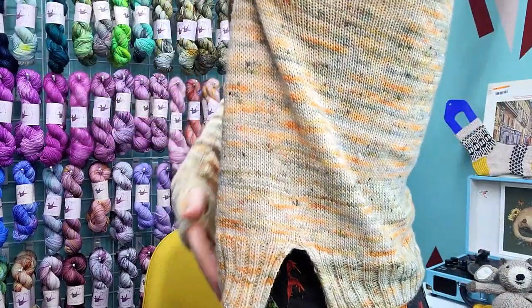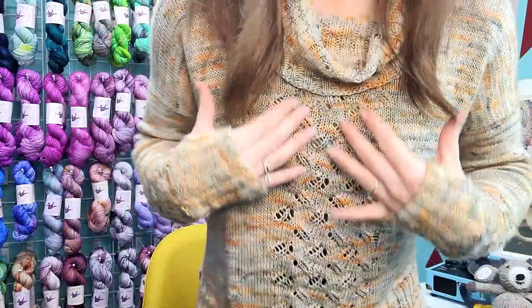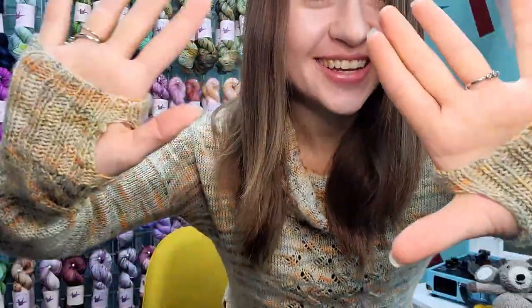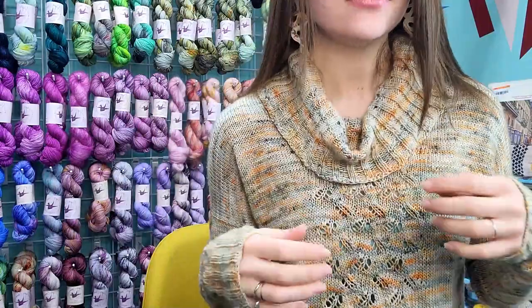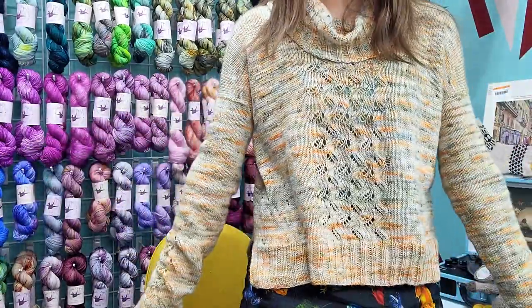The sweater has a split hem detail, a lace pattern down the front, a drop shoulder, sleeves with thumb holes, lace on the sleeves, and a very lovely cowl neck. There's positive ease — it's like an almost-tunic-style pullover. This also looks okay with my frog skirt!